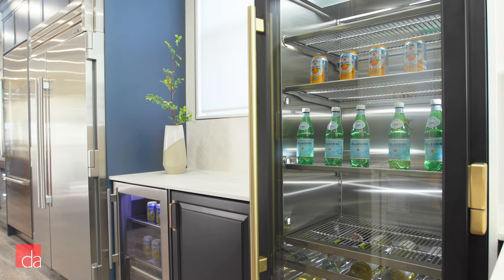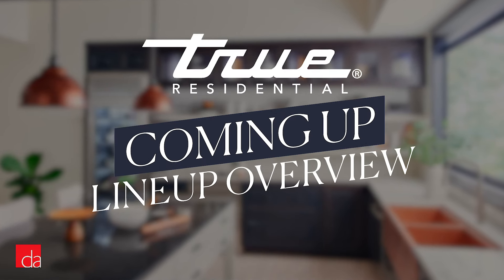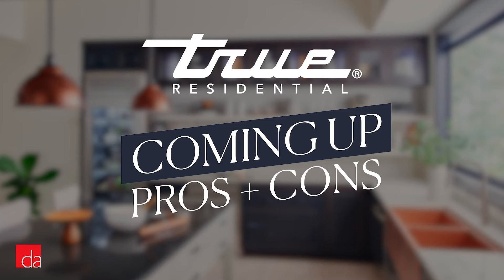In this video, I'll walk you through the entire True built-in lineup, including their columns, while breaking down their standout features. I'll also cover important design and installation-related considerations. And finally, while for the most part True makes a great fridge, there are some reasons why you might want to avoid True altogether, so I'll include those as well.